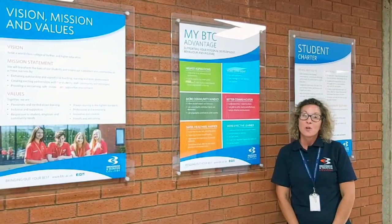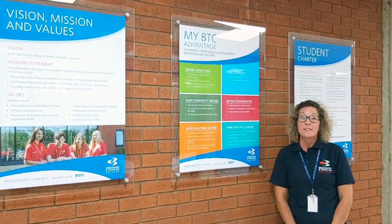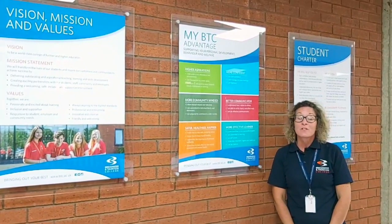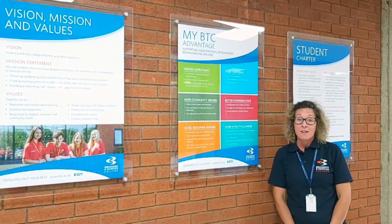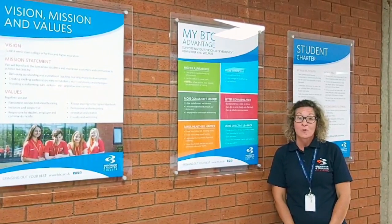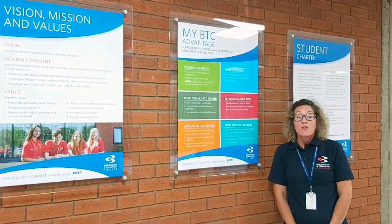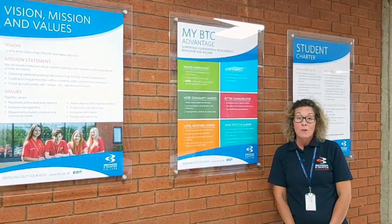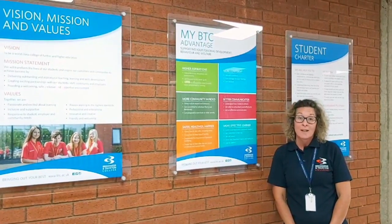Across our three campuses, you will see areas have been divided into coloured areas for student safety. We would ask students to remain within these coloured areas to help them stay within their bubbles and to maintain social distancing. Students will also see new signage across college to encourage you in corridors to stay and walk on the left-hand side.